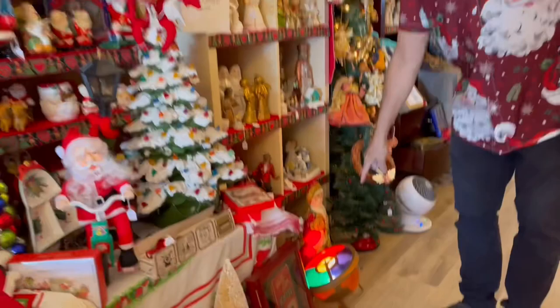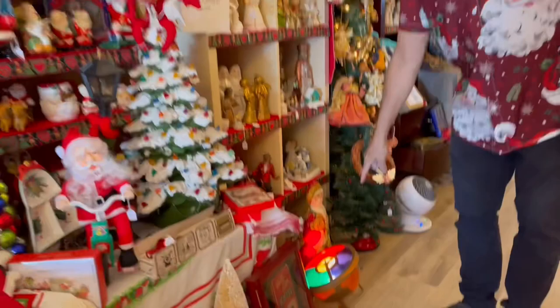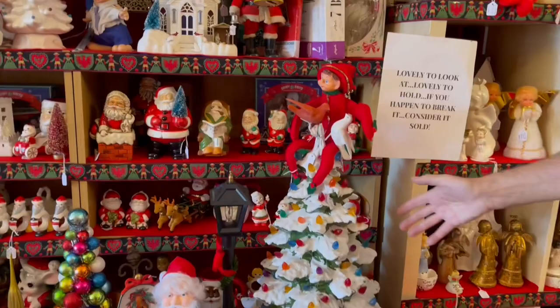But you also had to have a color wheel on it. And these ceramic trees — this was a huge one, it's in four pieces. Isn't that amazing? That's a huge one.